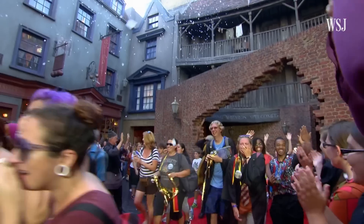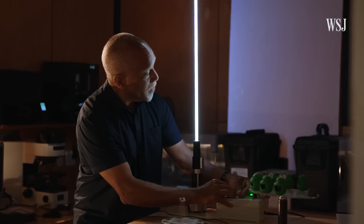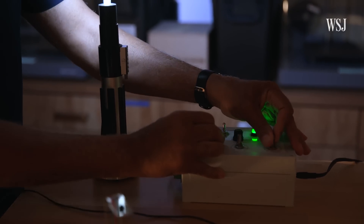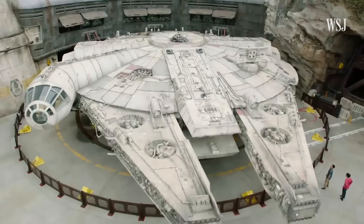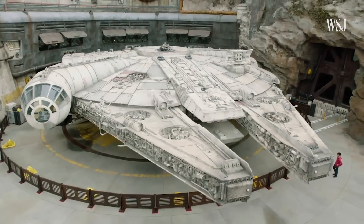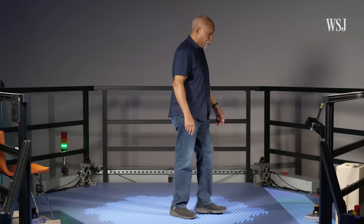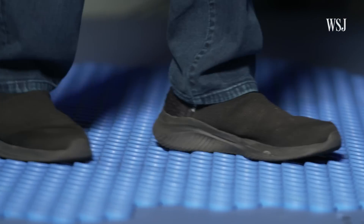Disney is facing increasing competition from rivals like Universal, and Lanny Smoot, the guy behind that lightsaber, is Disney's most decorated inventor. If I see something in the real world that is kind of quirky and maybe an illusion, I can build a whole attraction out of that. With Disney about to embark on a major expansion of its theme park business and with competition in the industry intensifying, the company gave the journal a behind-the-scenes look at the tech that could make its next attraction.